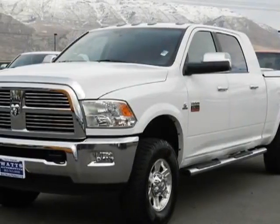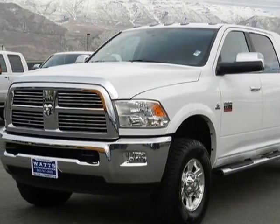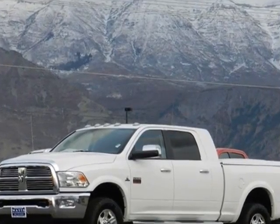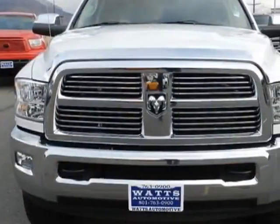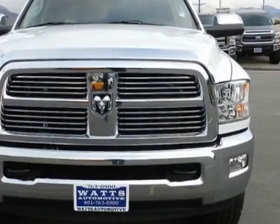Come take a look at this 2012 Ram 2500. This 2500 has just under 42,500 miles. For your protection, this vehicle has a factory warranty.